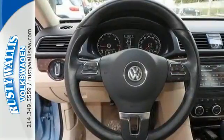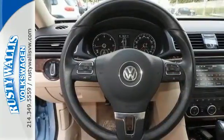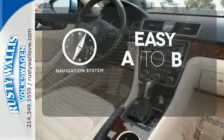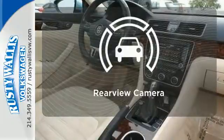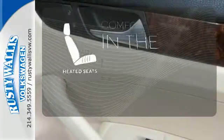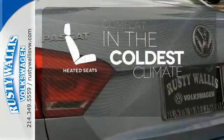Features include keyless entry, a CD player, and a low tire pressure warning. Feel confident getting from point A to point B with a navigation system. The backup camera gives you a clear picture of what is behind you. The heated seats keep you comfortable no matter how cold it is.